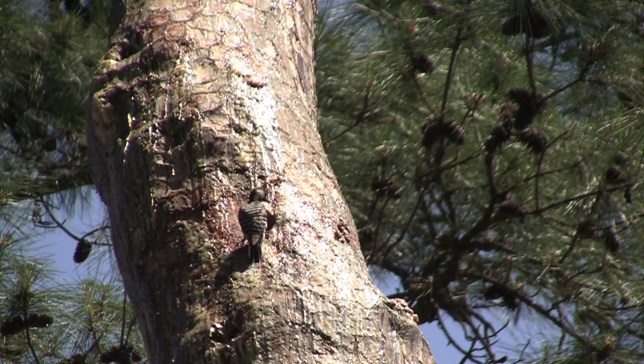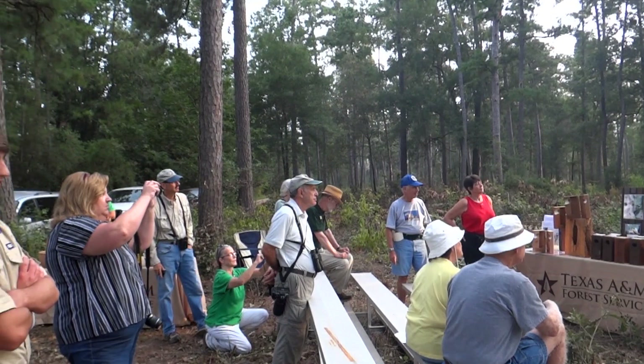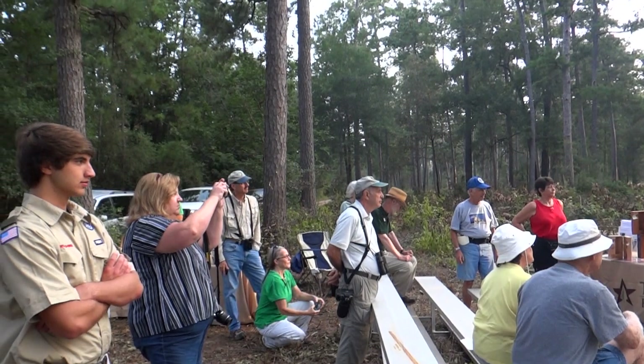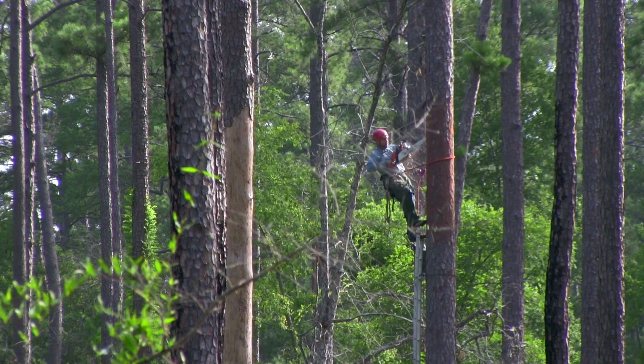Without those cavities, they have to roost in the trees and they're more vulnerable to predators. So in about 30 minutes, one person can get up there and put in one of these artificial cavities — direct to the birds right away.